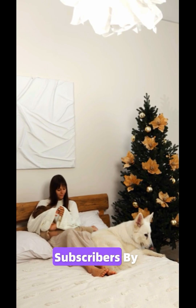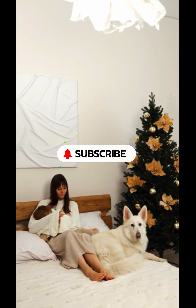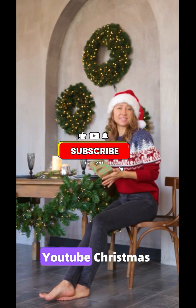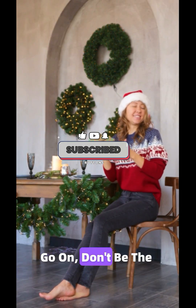I'm trying to hit 100 subscribers by Christmas — that's it. Not a million, not a billion, just 100. So hit that subscribe button before Christmas and let's make this YouTube Christmas miracle happen. Go on, don't be the Grinch.